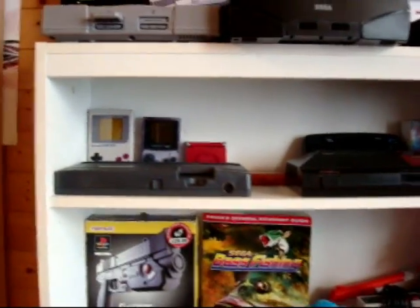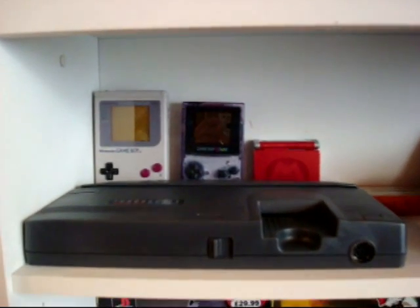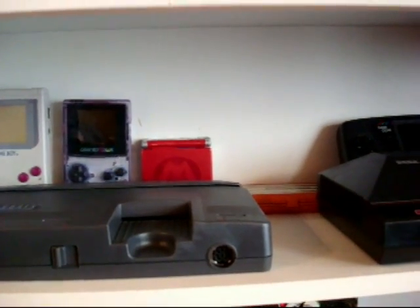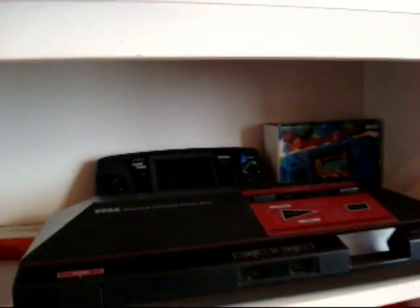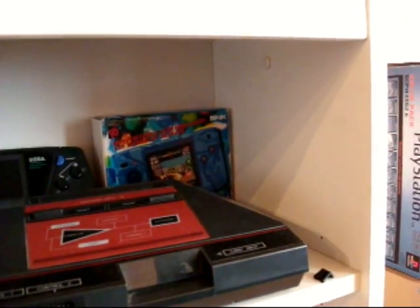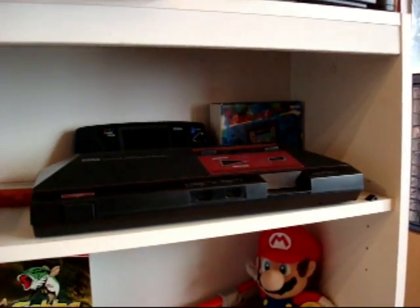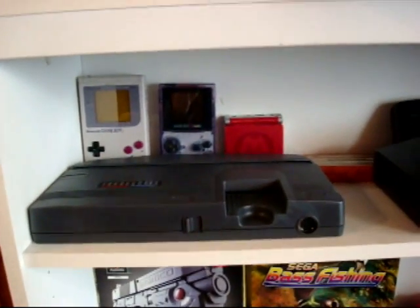Next shelf down, guys, some of my handhelds. So an original Game Boy, Game Boy Color, and Game Boy Advance SP Mario Edition. And at the back there, guys, Game Gear, boxed Neo Geo Pocket Color, and on the shelf itself, we have a Master System Model 1, and a TurboGrafx-16.